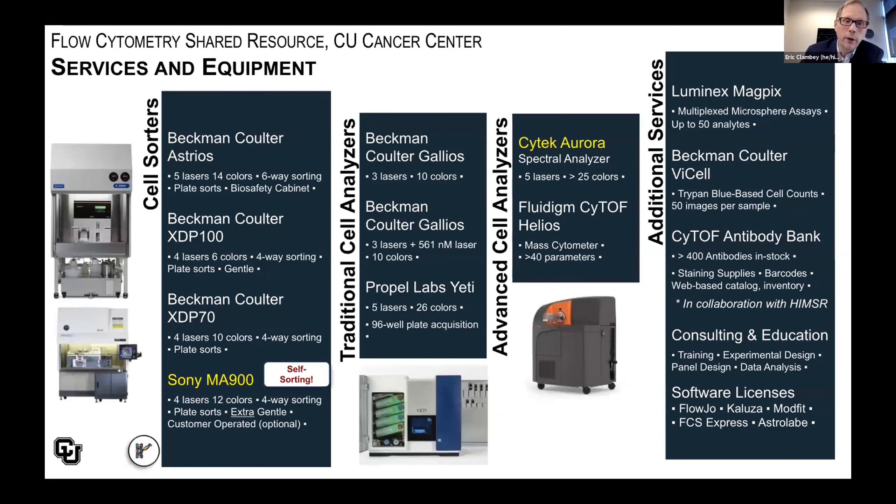Our products and services include significant cell sorting capacity with up to six-way sorting using high-speed cell sorters. Traditional cell analyzers can collect anywhere from 10 to 26 colors. Our advanced analyzers — including the Cytek Aurora spectral analyzer — can collect more than 25 colors, and the Helios mass cytometer can collect at least 35 parameters, if not upwards of 40. We also provide Luminex and cell counting services, the antibody bank, consulting and education, and software site licenses.